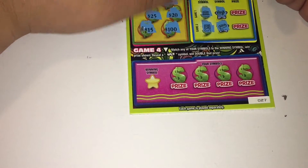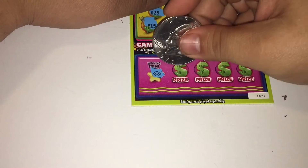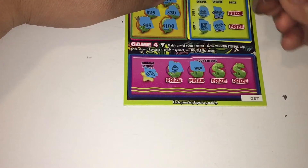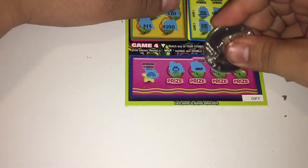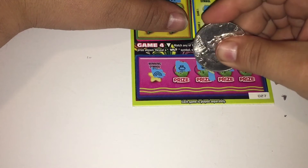Game four, we're gonna match our winning symbol with the winning symbol. Winning symbol is a rainbow. Ring. There's a wild — that's double. Nice. Clover. And a wishbow. Alright, let's see what we get here.